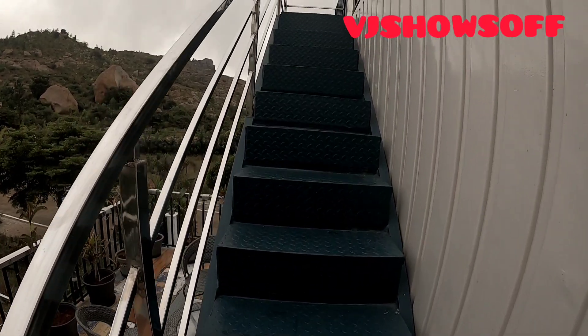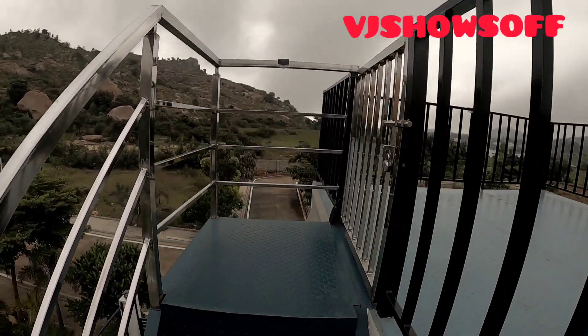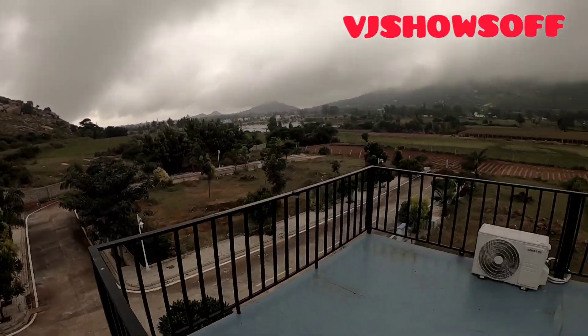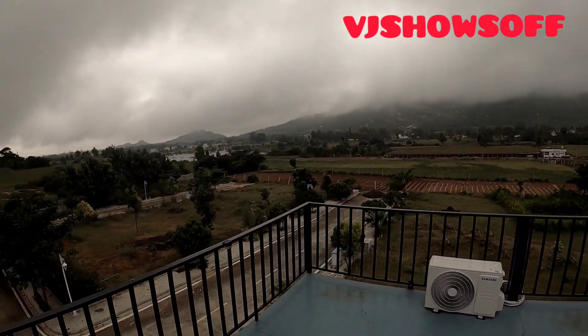Now I'm taking you to the terrace, although it is actually closed for visitors, but I'll show you from here itself. This is the beautiful view you get from the terrace.